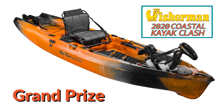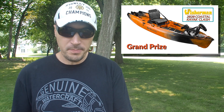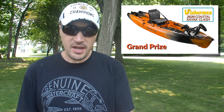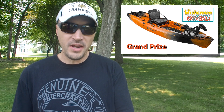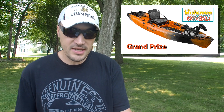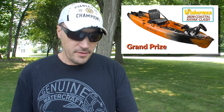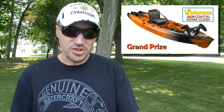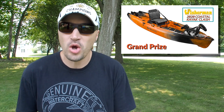First up, grand prize is going to be a brand new Old Town Autopilot 136 — the flagship of the all-new Sportsman series. The Autopilot includes a fully integrated GPS-enabled Minn Kota 45-pound thrust trolling motor, and the kayak will also be equipped with an FL Troll lighting kit from Yak Lights to ensure you can see and be seen. Retail value is $3,999 on the kayak and $349 on the lighting, so first place is roughly a $4,500 package.